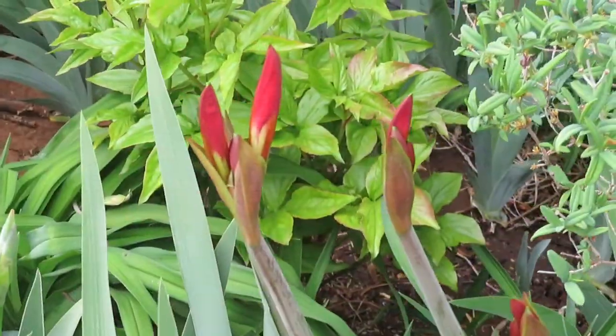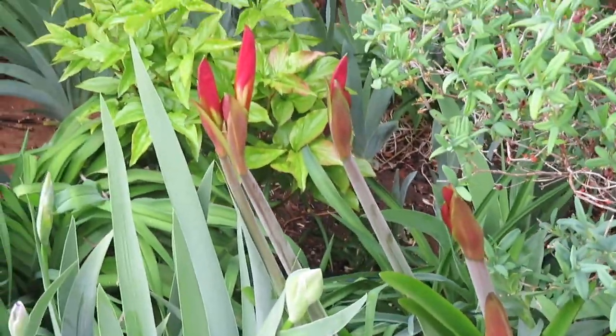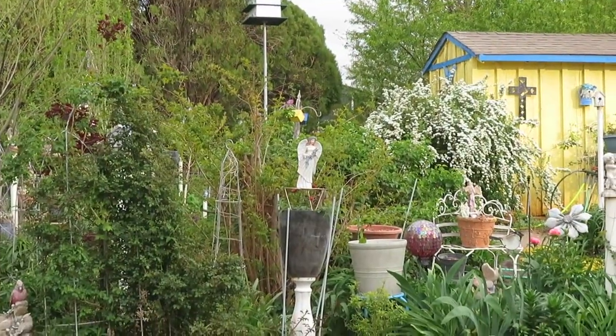The hardy amaryllis are about to bloom. Be sure to like and to subscribe to the channel.